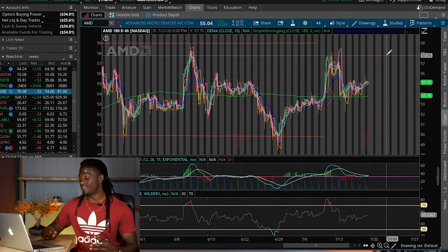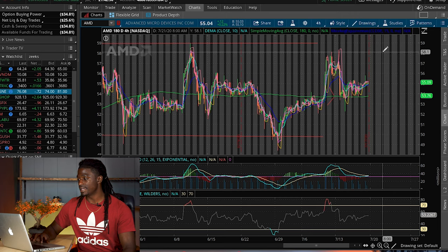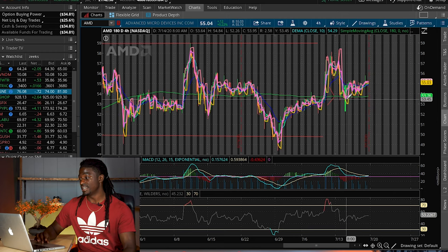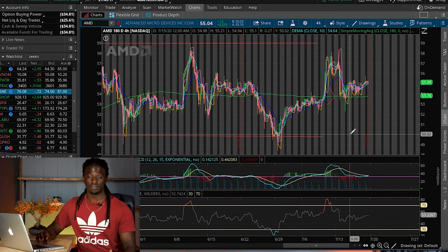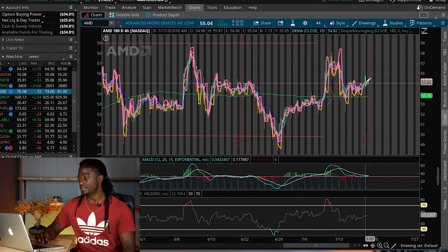AMD is around $55.09 right now. If it gets up to $58, I'm going to sell those three shares and take my profit. I also said that AMD could get to the 180-day simple moving average and fall back down to its old support of $49.81. If AMD falls below $50, I'm probably going to sell it, take my losses, and wait for the next trade setup.